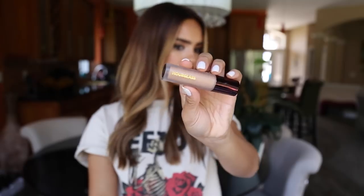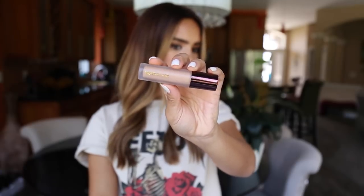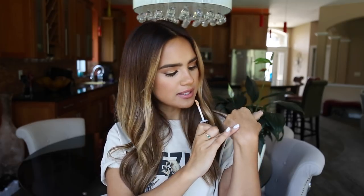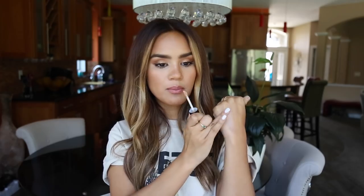But I've really been liking this Hourglass Veil Retouching Fluid. Mine is also in the shade Sand. This is essentially like a really sheer concealer, but it has a little bit of an illuminating quality to it so it reflects light and it just looks really pretty. But blended out, it gives you just the right amount of coverage. It's really perfect for doing touch-ups throughout the day.